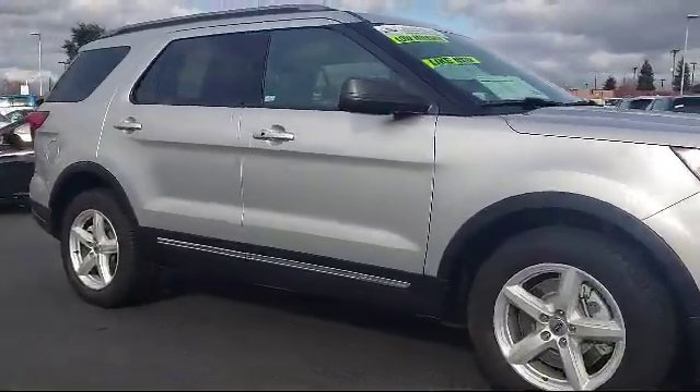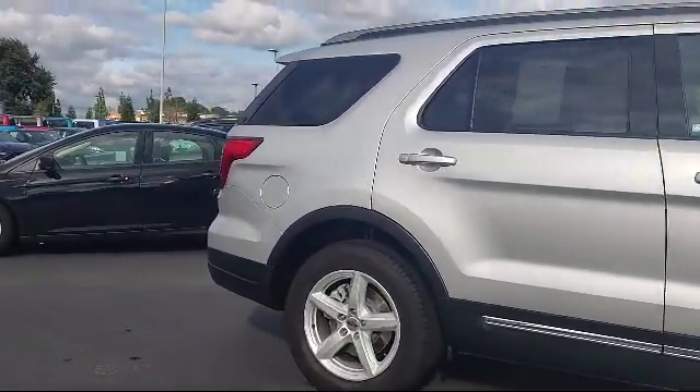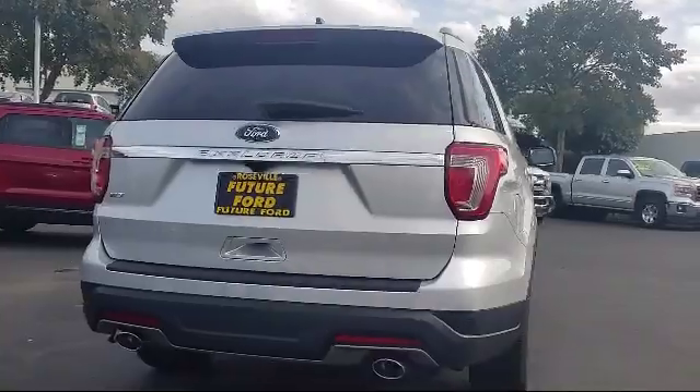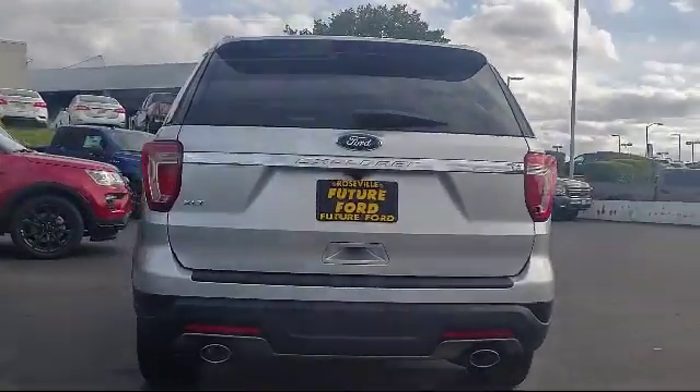This vehicle comes equipped with a leather-wrapped steering wheel, parking sensors, Bluetooth smartphone integration, rear HVAC with separate controls, lip spoiler, tire-specific low tire pressure warning, deep tinted glass, and under-seat ducts.